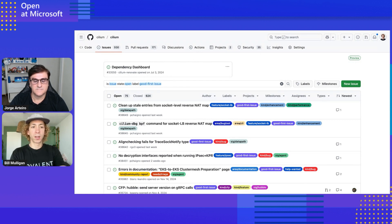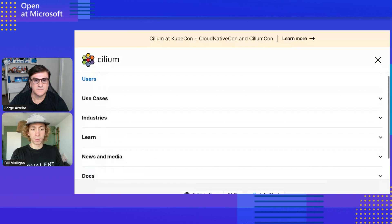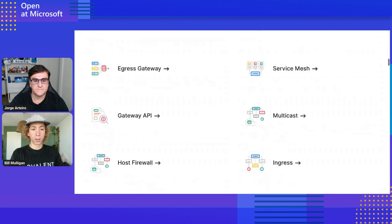If you have any questions, I'd recommend going to the Cilium Slack — there are over 20,000 people in there all looking to learn about it. On the homepage, there are also 'Get Started', 'Get Help', and 'Get Involved' pages that are great for people starting to learn about Cilium. It's nice to see Cilium on Azure and with all the main players in the cloud-native space. Don't forget to leave a star on the project, subscribe to the channel, and follow the Open at Microsoft show.